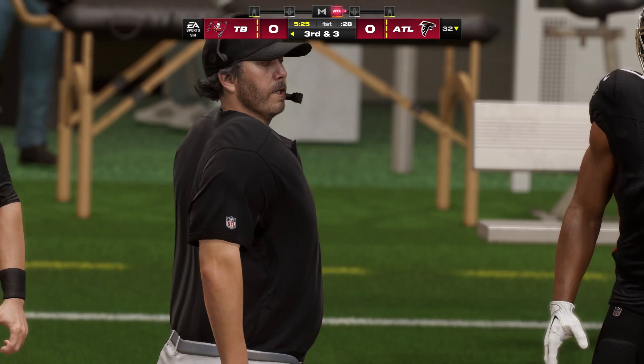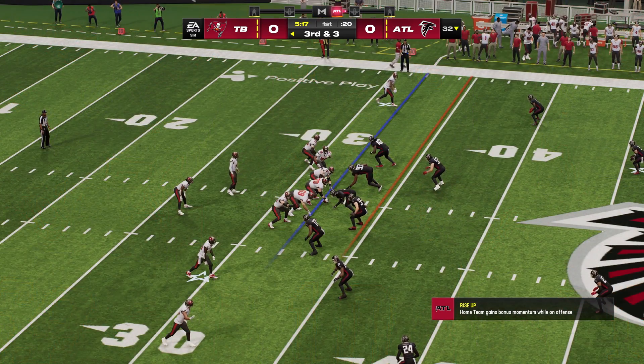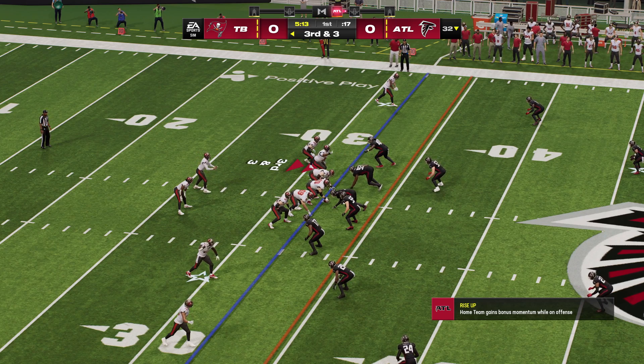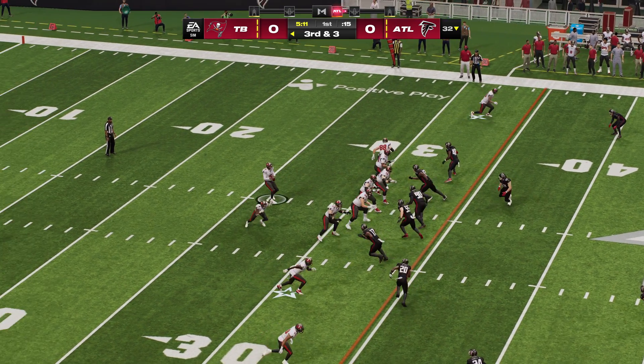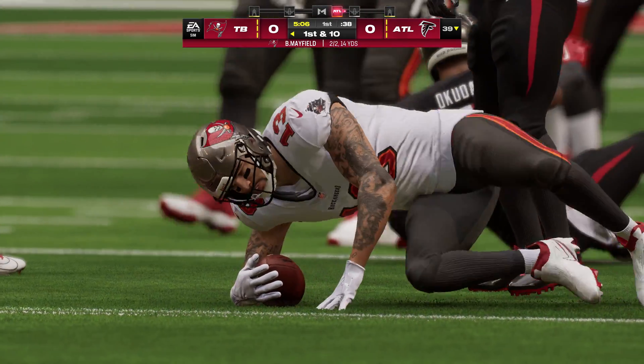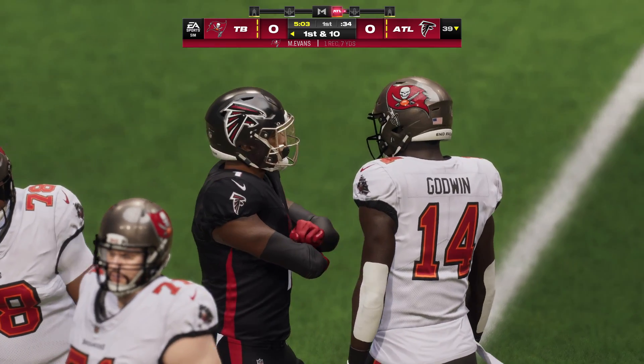As usual, the hallmark of a good run defense — linebackers making plays near the line of scrimmage. Absolutely nowhere to run there. Third play in this opening drive as they're looking at a third and three. Here's Mayfield, and he's caught, and he's going to have a first down as they convert on third and three with a nice gain of seven yards.